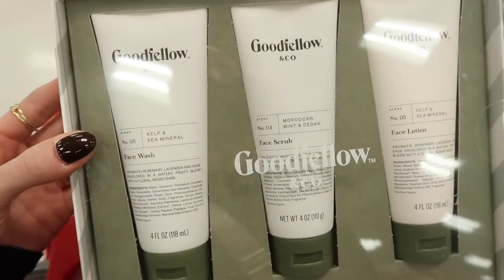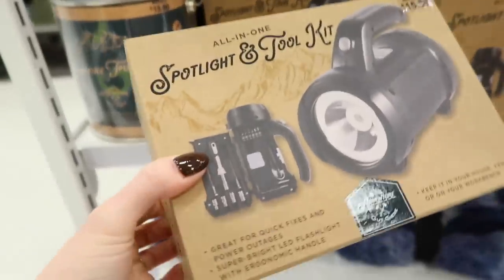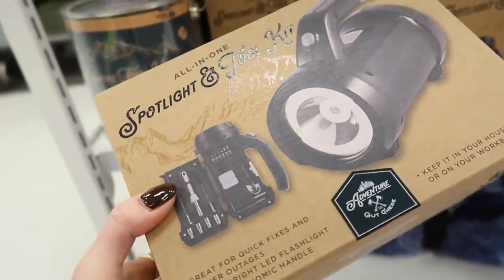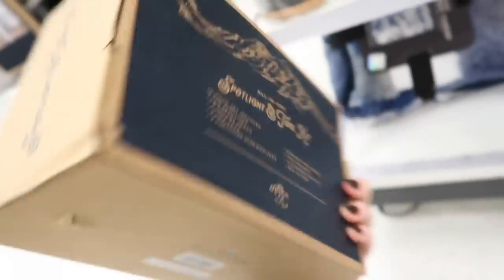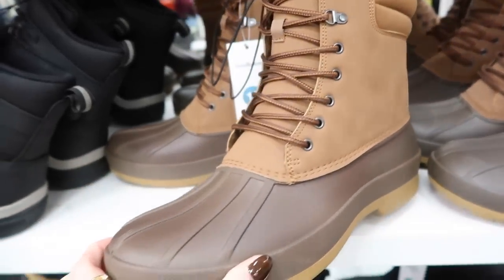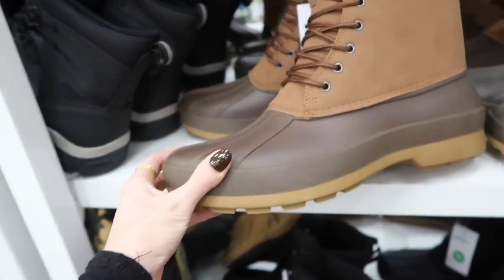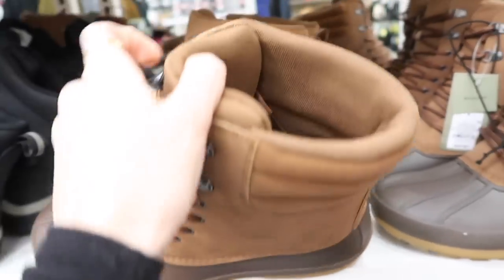Moving on to the men's section — I loved this Good Fellow gift set, it was $15 and it was like a full set of skincare. And then this little toolkit flashlight came with so many different things — I thought that was a cool compact thing that would be nice to have in your truck or whatever. And then these boots I thought were really nice as well — they felt like really good quality and I loved the way they looked.